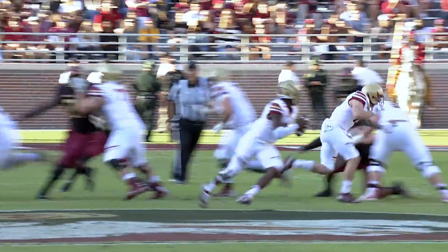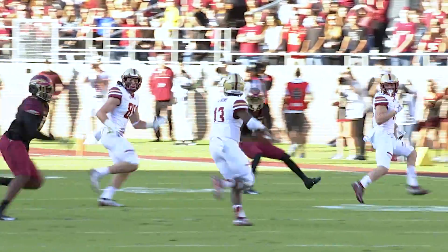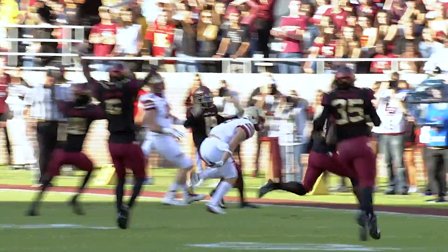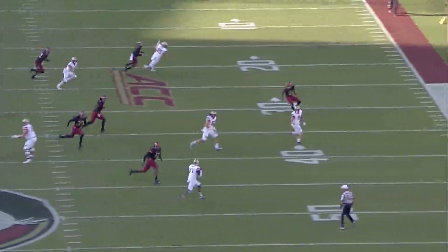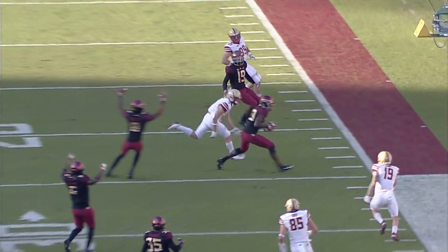Here is the snap, play action fake, rolling as the quarterback. Anthony Brown throws downfield — it is almost — it's picked off. Intercepted by Hampson Nasraldi. Great catch, running out of bounds to the far sideline.